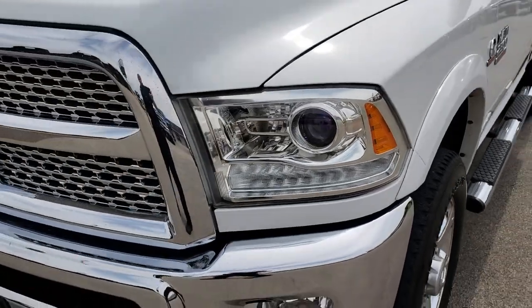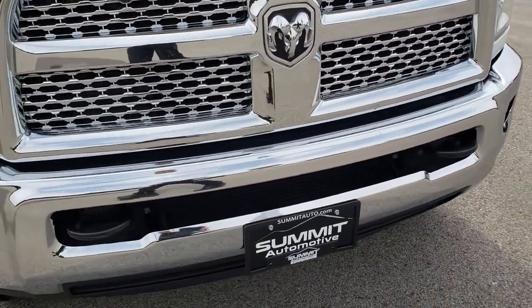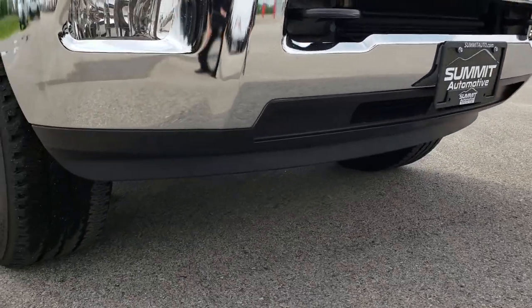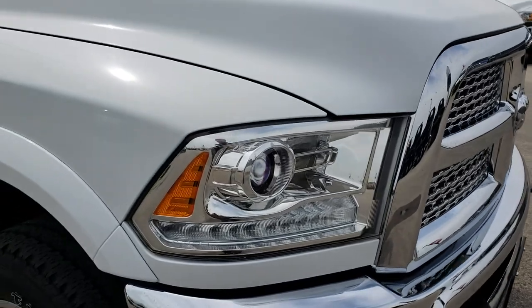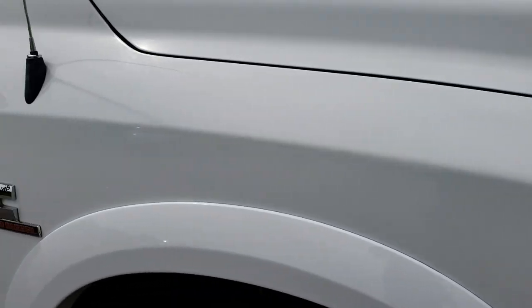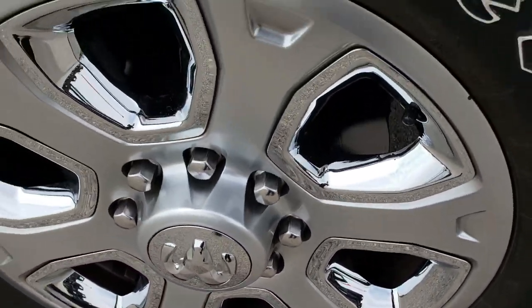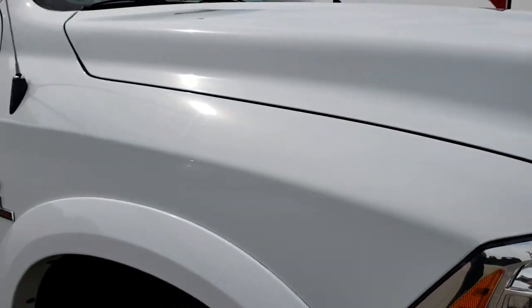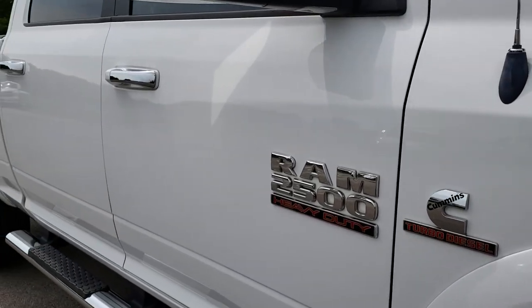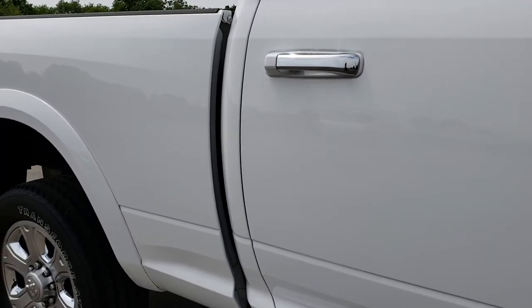Of course, the Laramies all come with the fender flares. See just how nice and clean that front bumper is. The lower valance is in nice shape as well — never had a plow on it or anything. The passenger side fender is in excellent condition. The passenger side rim is in really nice condition as well, and as you go down this side of the truck you can see just how clean the body is.